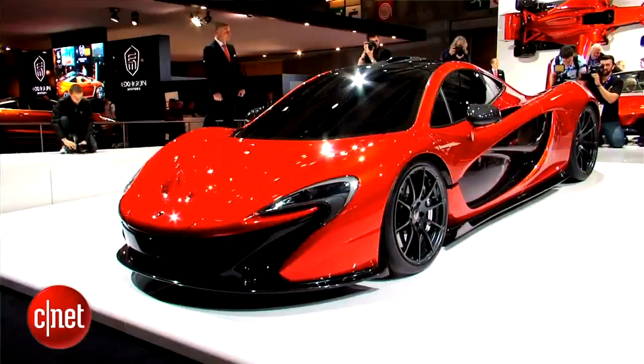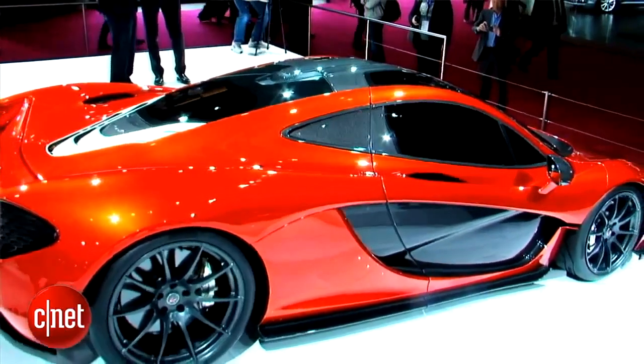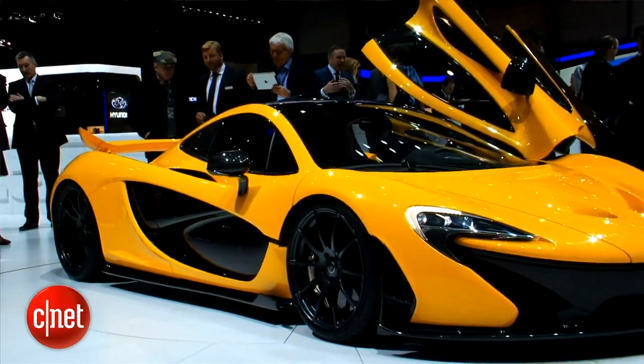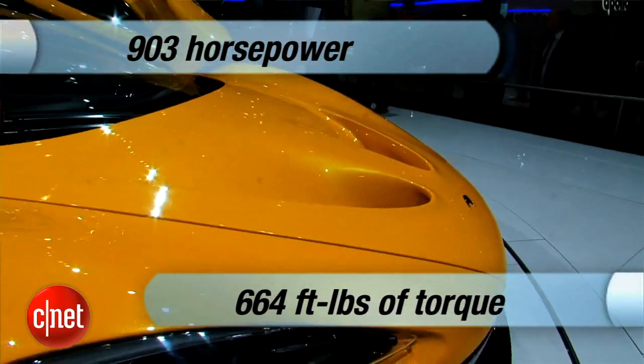This is a car I first saw as a concept at last year's Paris Auto Show, and I expected it would probably just have McLaren's 3.8-liter turbocharged V8 — that's a really powerful engine in its MP4-12C model. Well, this car has that, but it also has an electric drive system. The total drive system, engine and motor combined, give it 903 horsepower and 664 pound-feet of torque.